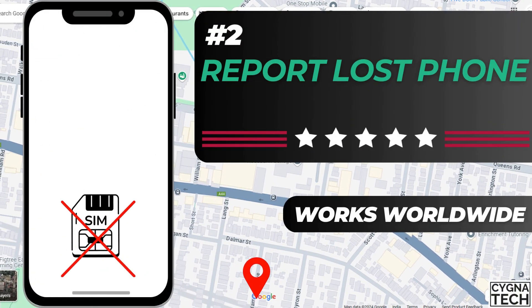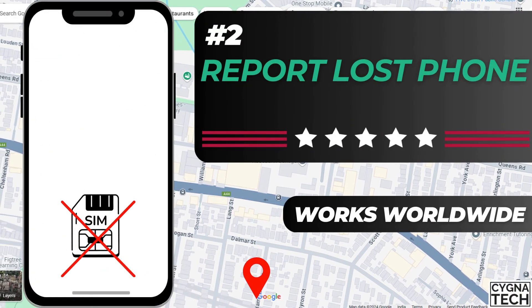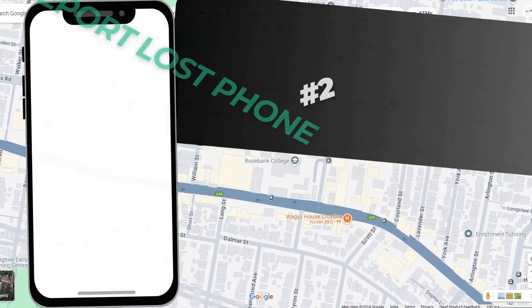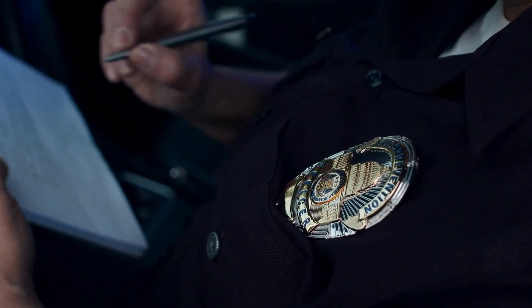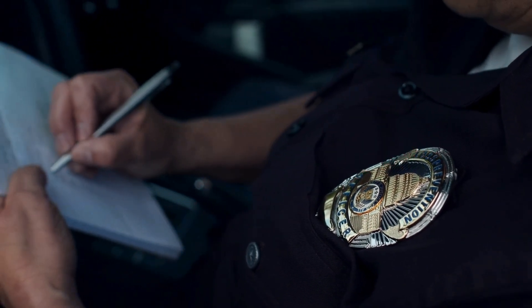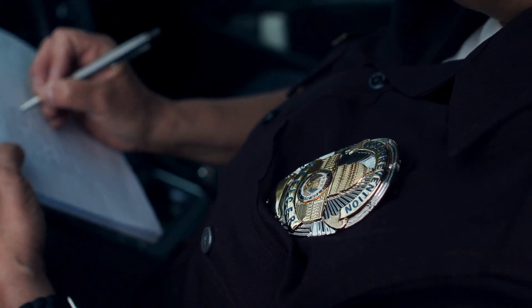The second method to track your phone is by reporting it as lost or stolen to the local police station. Get there, write an application or type one up and report it as lost, so that in the future, if your phone is being misused, you are not held responsible for it. As long as you have reported your phone as lost or stolen, you are safe. Keep that receipt, or get the application attested by the local police station and keep a copy of it.